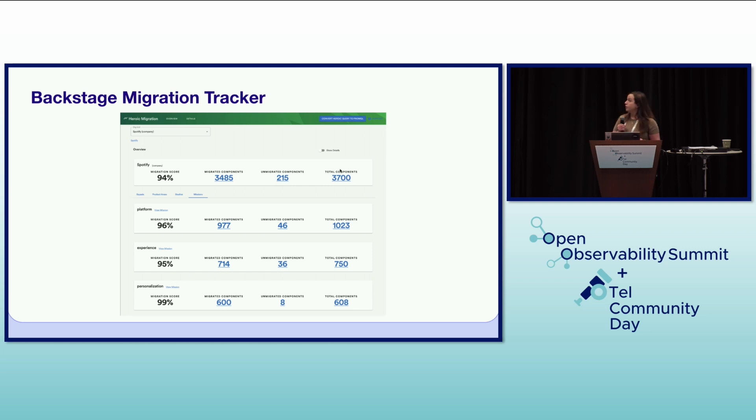This was our migration tracker. We used Backstage, our developer portal at Spotify, which was instrumental in managing the migration process. We built a custom migration tracker within Backstage that allowed us and teams to see the status of their services' migration, track progress, and identify any outstanding tasks. The centralized visibility was crucial in coordinating efforts across hundreds of teams — I don't know how we could have done it without this.